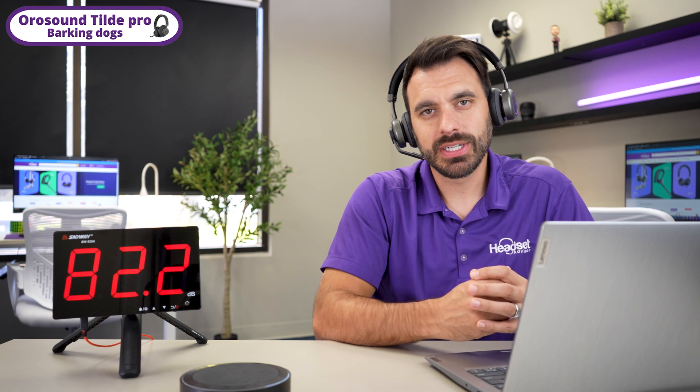And some do an excellent job, like this. This is what it sounds like on the OroSound Tilt Pro with barking dogs going on in the background.